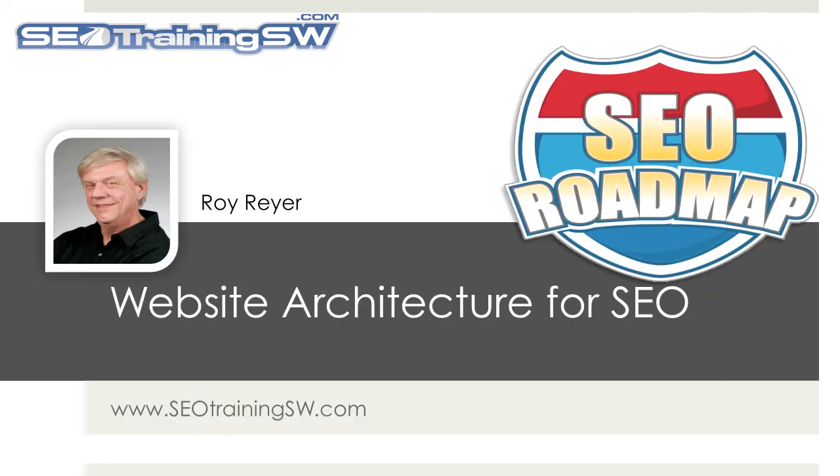In our next segment of your free SEO Roadmap video training series, we will review why quality HTML coding is so important to your human visitors and to the search engines, and how to develop high-quality, search engine-friendly code.